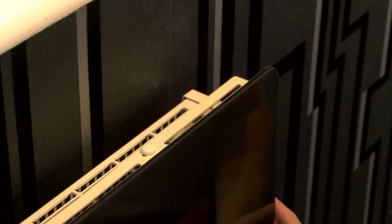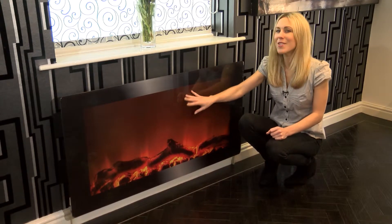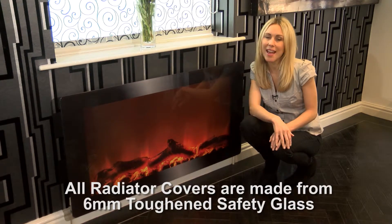With rounded safety corners, you won't have to worry about those sharp bits on your radiators. The surface area is warm to the touch and they are very safe, so they're great for kids' rooms, shops and care homes too.